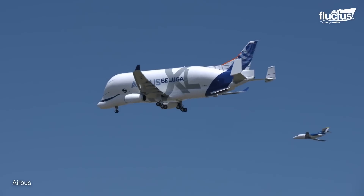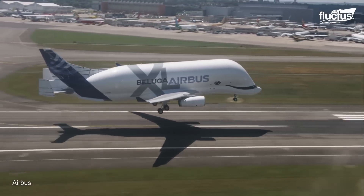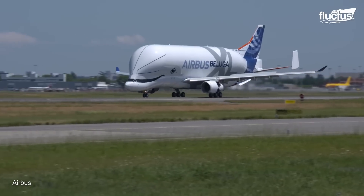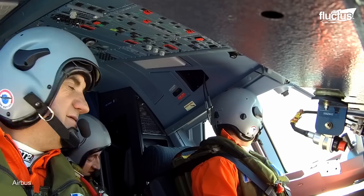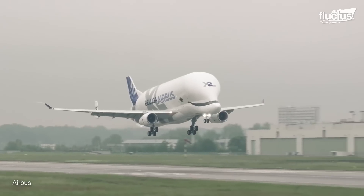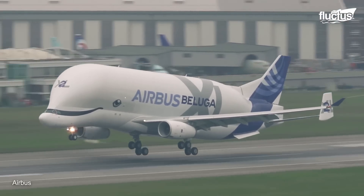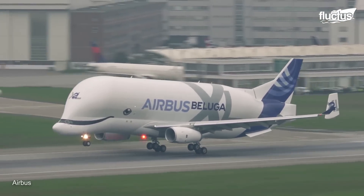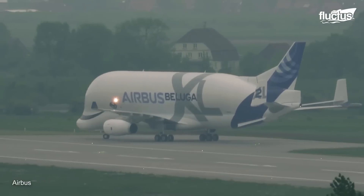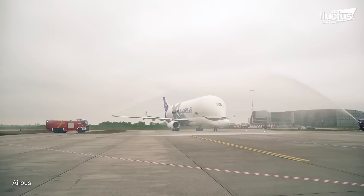The flight proved a remarkable success from takeoff to landing, and the Beluga XL officially joined the Airbus fleet. There are now a total of six Beluga XL aircraft in service.